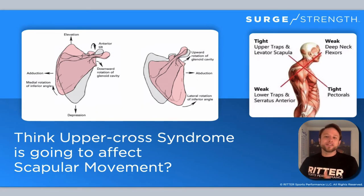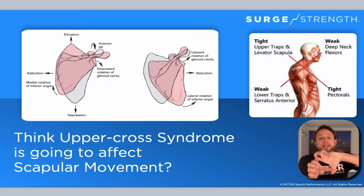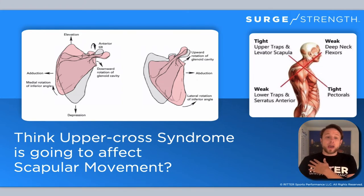You can see how if we have upper cross syndrome, this is going to be affecting that. The back is rounded, the lower traps are getting weak, and the upper traps are also tight. So you can think of the tension on that scapula — it's almost just frozen into place. If the scapula can't move, either you're going to have less range of motion at the shoulder,